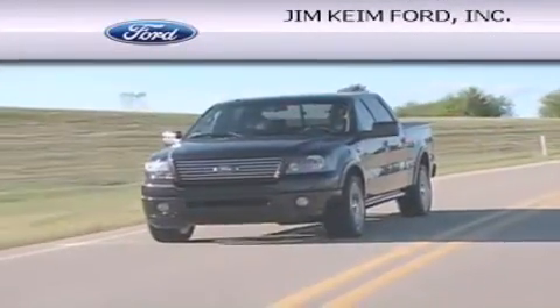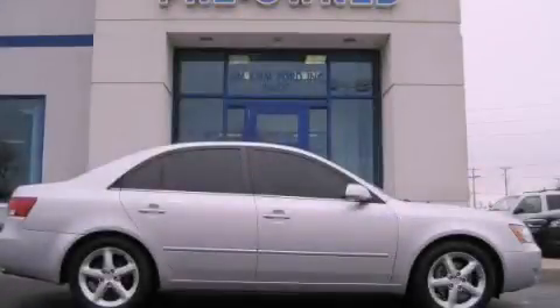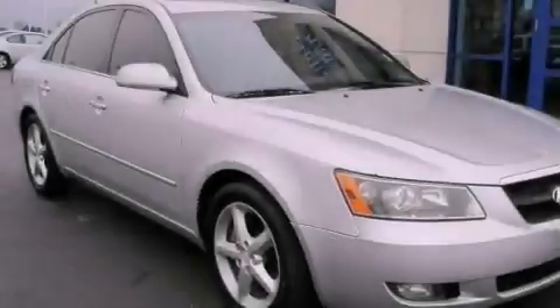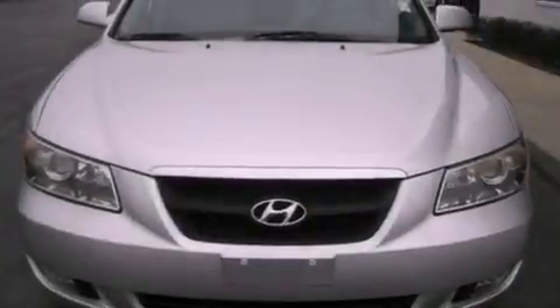Another fine vehicle offered by Jim Keim Ford. This is a 2006 Hyundai Sonata. This four-door sedan has an automatic transmission and a six-cylinder engine.